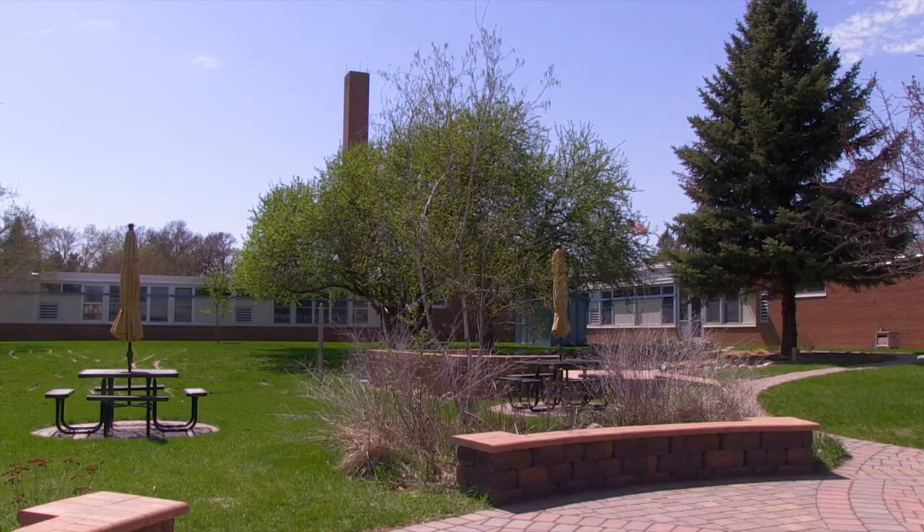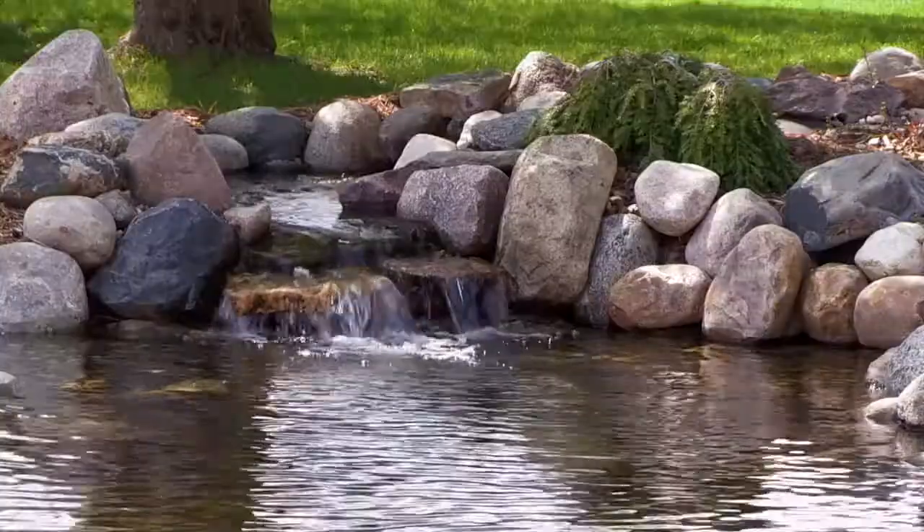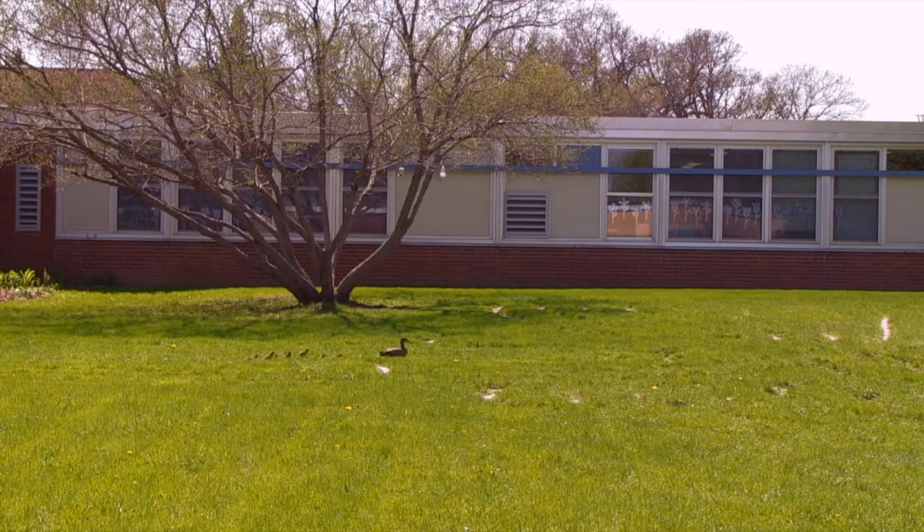We had mama duck in the courtyard. Every year she comes in, finds a perfect place to lay her eggs, sits on her eggs, the ducklings come out, and then she finds a way to get out of the courtyard. So today we helped her get out of the courtyard.